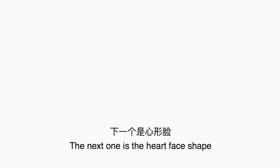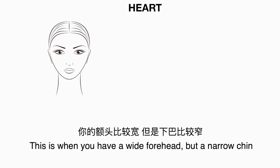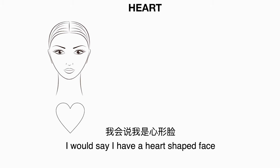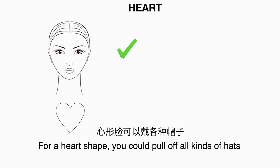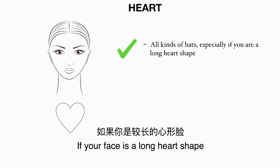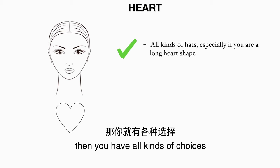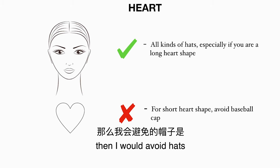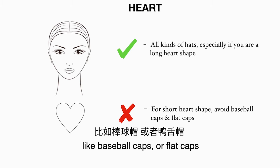The next one is the heart face shape. This is when you have a wide forehead but a narrow chin. If I have to categorize myself, I would say I have a heart-shaped face. For a heart shape you could pull off all kinds of hats, but it could also depend on how short or long your face is. If your face is a long heart shape you have all kinds of choices, but if your face is a short heart shape like myself, I would avoid hats like baseball caps or flat caps.